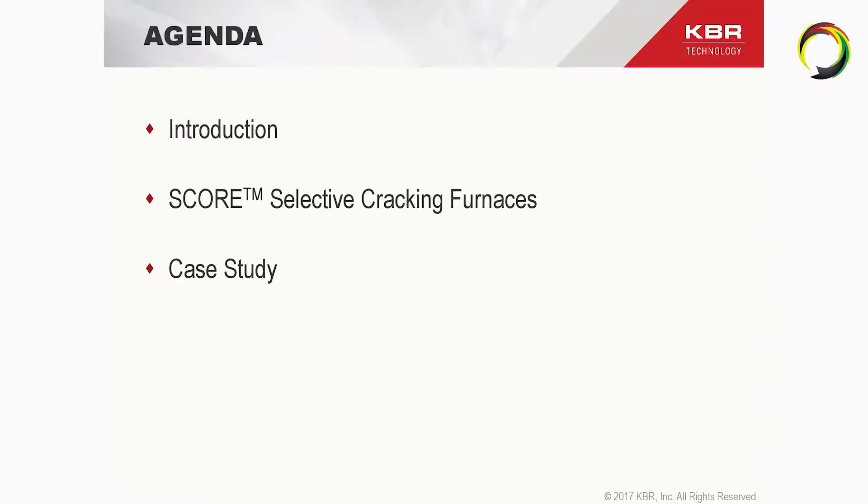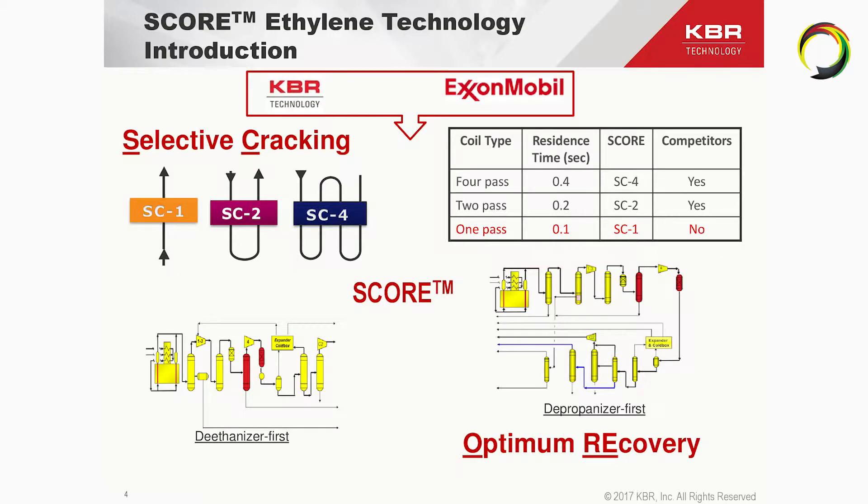I will give you a short introduction, then talk about selective cracking furnaces and the features and advantages we see in these technologies, and also try to find a good portion of time for a case study that I think could be interesting for some operators here in Russia — I'll tell you later why. SCORE is an acronym for Selective Cracking Optimum Recovery technology.